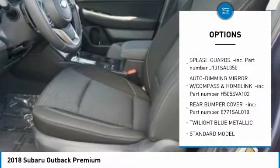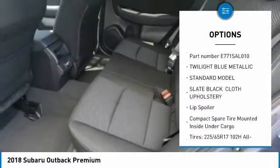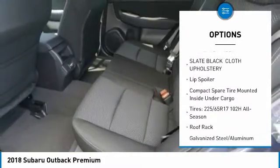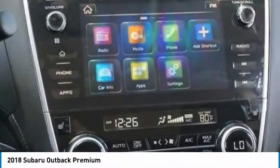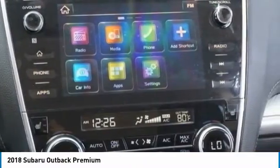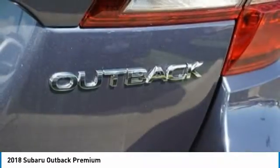Leather-wrapped steering wheel, fog lights, outside temperature gauge, day-night rear view mirror, perimeter alarm, tinted glass, body color door handles, engine immobilizer, roof rack. Take this vehicle for a spin and see why so many shoppers are now proud owners.